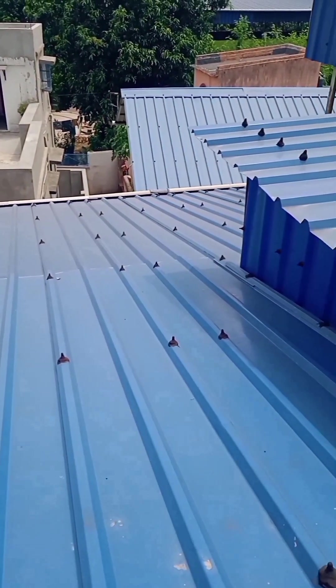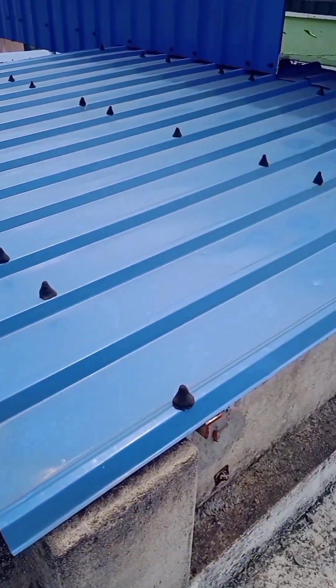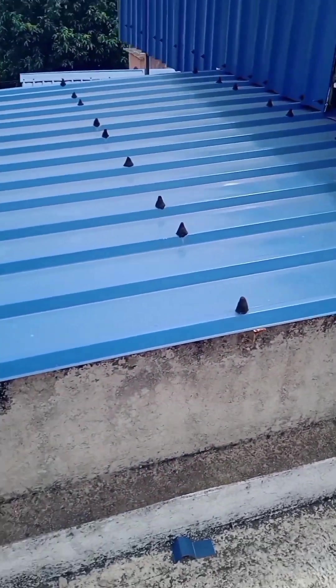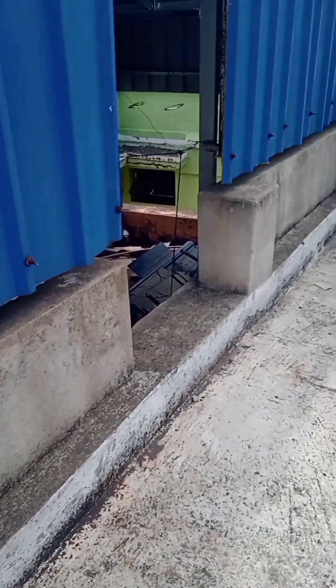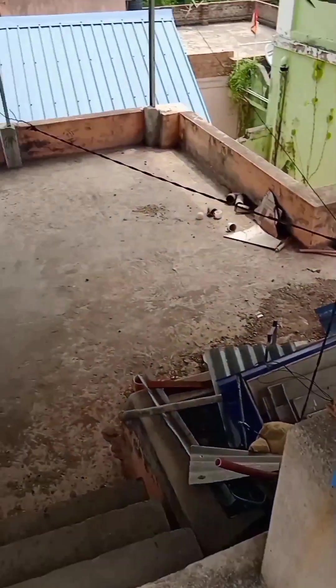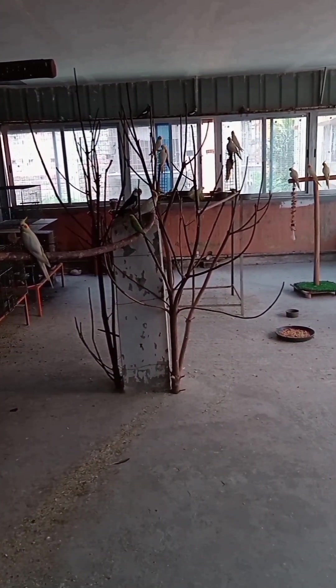There are glass windows too for the protection from heat and cold. But this square type blue shed which you are seeing now is not given a false ceiling — it was left without false ceiling because we had to make a stair for climbing the roof. So friends, this part was left without ceiling, but in this extreme heat the birds are suffering much, so we have decided to make a false ceiling here also.